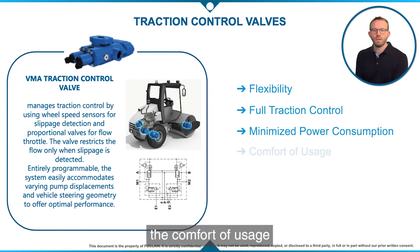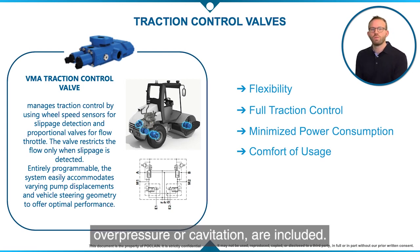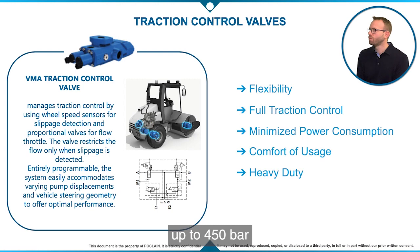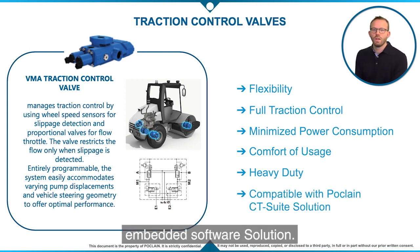And finally, comfort of usage because the driver can just avoid it — activation is fully automatic. On top of that, all hydraulic line protections against overpressure or cavitation are included. And finally, the valve is compatible with heavy duty systems up to 450 bar and fully integrated in POCLAIN embedded software solution.